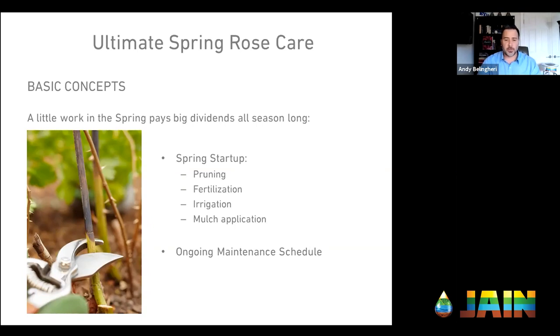The basic concept I want to start with is that putting in a little work in the spring — late winter to spring — will pay big dividends all year long. This is where sometimes roses sound difficult, because you do have to put in a little work, but it really isn't that bad. This work includes pruning, fertilization, irrigation best practices, the importance of mulch, and then an ongoing maintenance schedule.